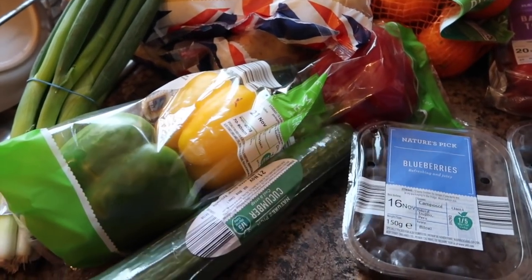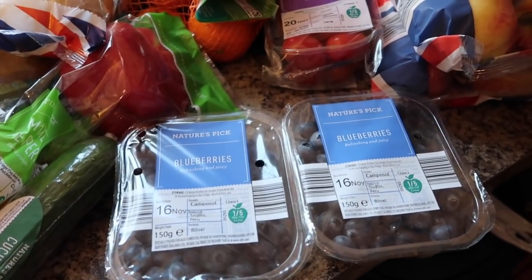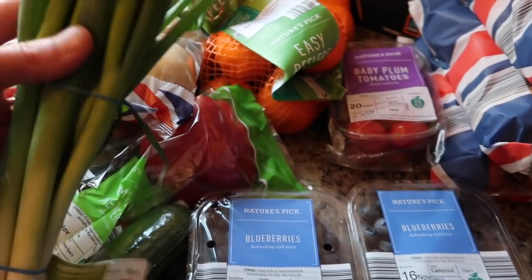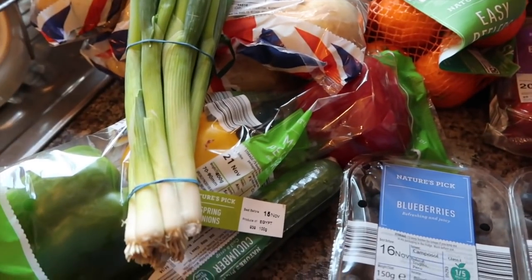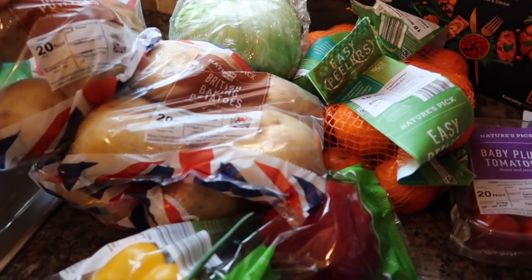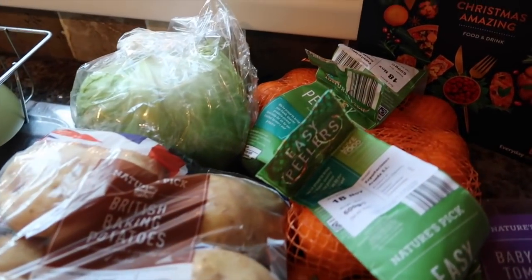Over here I've got some mixed peppers, a cucumber, two packs of blueberries - these are for Poppy and Georgie because they love them and they haven't had any for a while. And some spring onions.